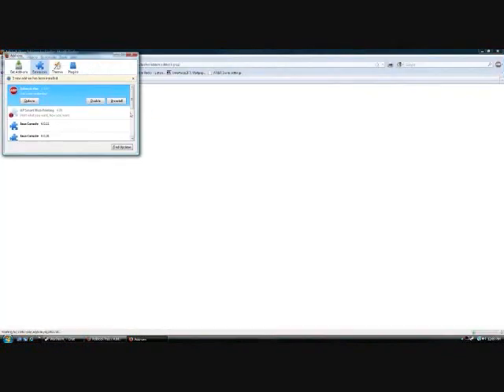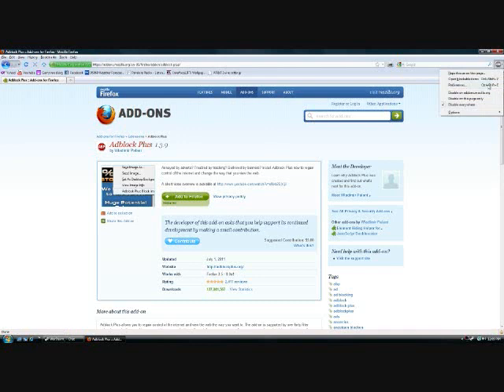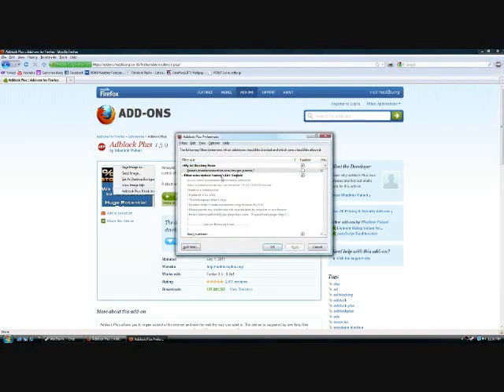It's installed. Now, if you're a new user — I just uninstalled it from Firefox to show you how to install it — the first thing it's going to do is ask you to select subscriptions. They're free subscriptions and it's kind of like antivirus in a way: it has the website that the ad comes from and it blocks it. I can show you that in preferences. These are my subscriptions — the ones that are bolded in the list — one of them is Fanboy's List English.